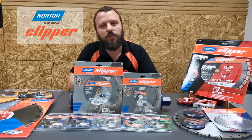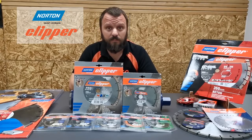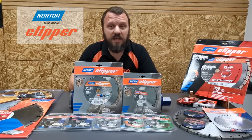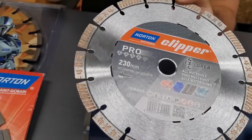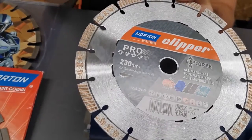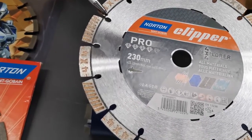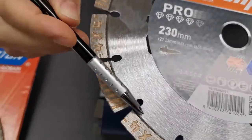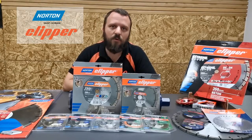I will end by talking about something that should always be first in our mind: safety. These blades are all fully compliant with the latest EN13236 and OSA safety standards. Norton Clipper Pro 4x4 laser blades also carry the patented drop-shaped gullet, which prevents fatigue cracks in the steel center for a totally safe cut when cutting rebars, pipes or safety barriers.